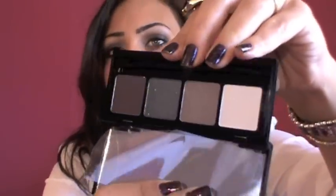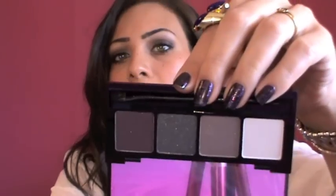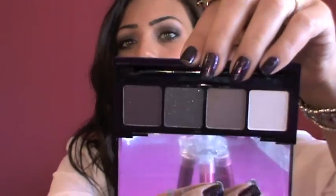Let me show you yours — they're not even touched or swatched or anything. It's the first time for me to even open them. Here is your virgin palette, and as you can see, not touched at all.